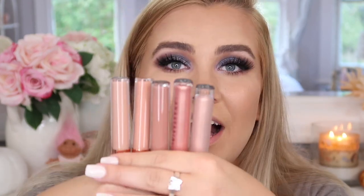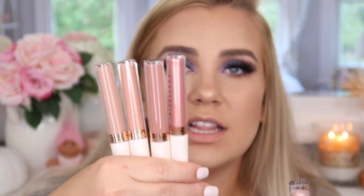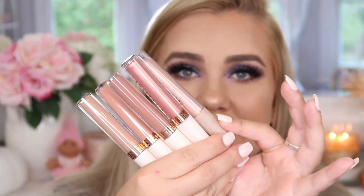Now let's get into some lip swatches. This lip set retails for $40 — you get four liquid lipsticks and one lip gloss. I think that's a good deal because typically high-end lip products run about $20 a piece, but you're getting five different lip products here. The packaging is super cute, the aesthetic is on point. Nudes are my favorite kind of lip products and when I saw there was a nude lip set I knew I had to buy it.